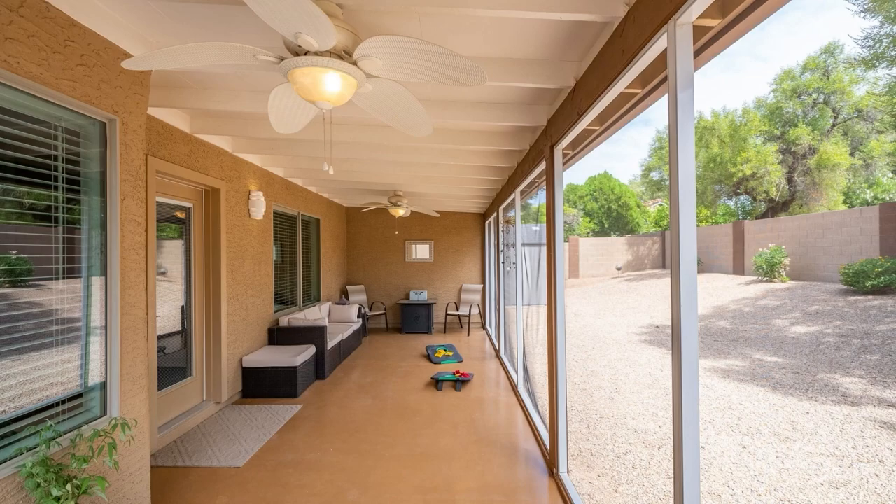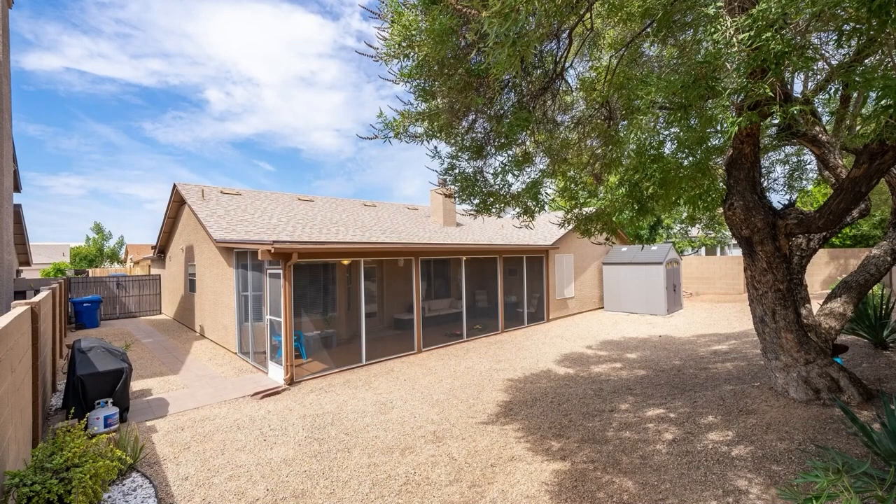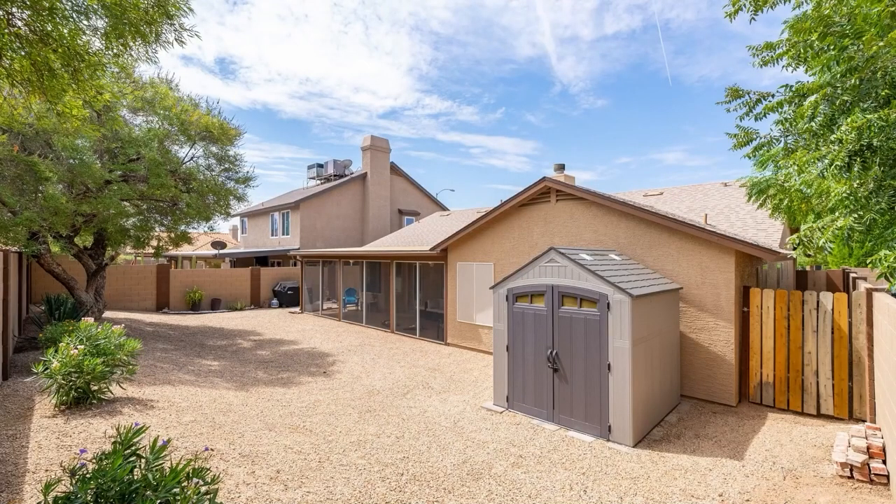This is the back patio — the screened porch they were talking about, which is very nice. You've got ceiling fans there. Think about where that mirror is — you could maybe put a TV. Look at the size of this yard; you could absolutely put a pool in that yard. There is more than enough space. Not only do you have room for your RV on the side — check out the size of that RV side — but you could also have a pool in the backyard. This really is a great little property.